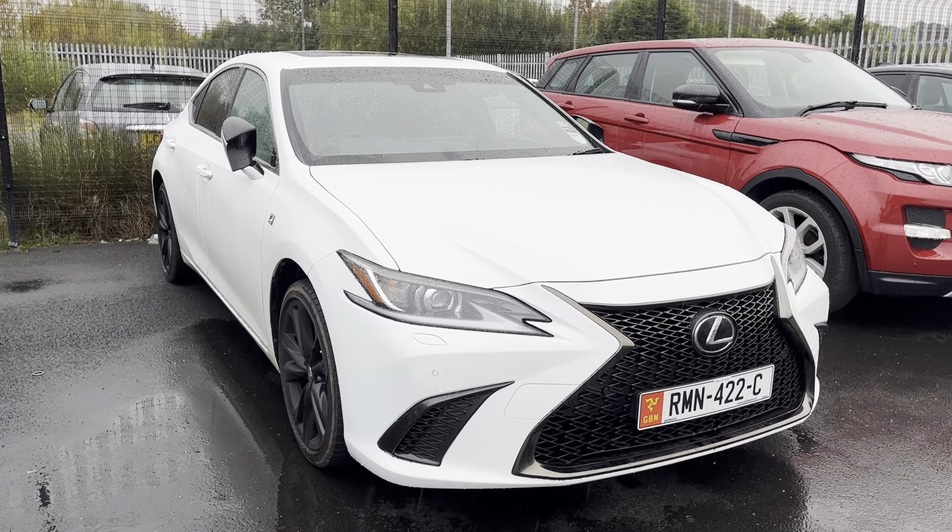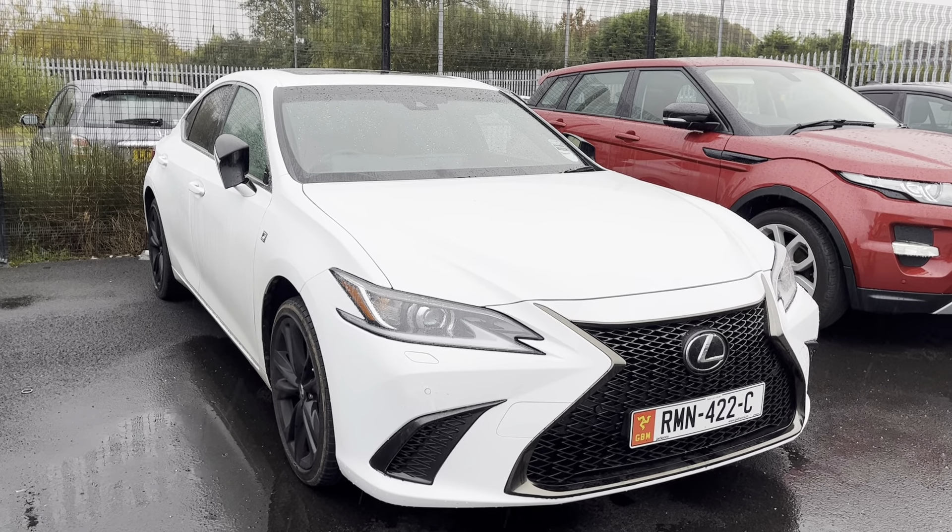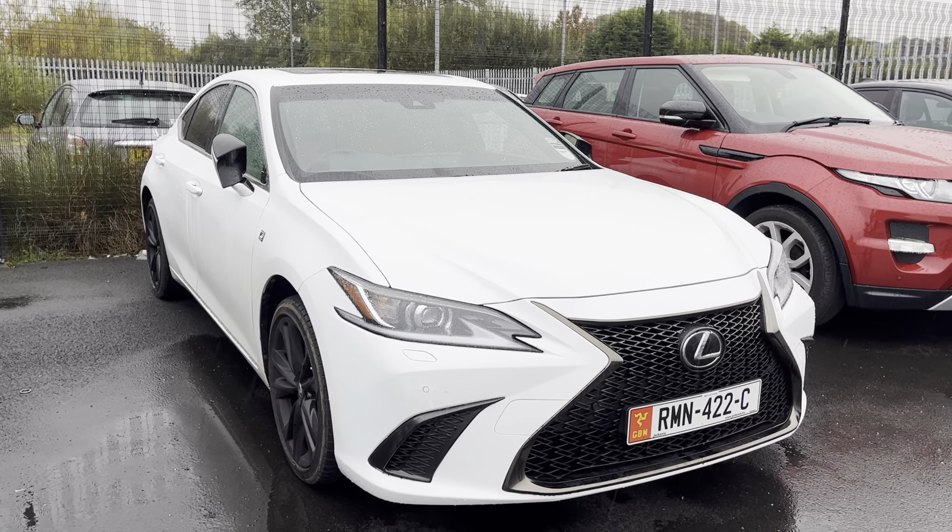Hi everyone, Southport Automart. I'm Tom the Internet Specialist. Now just arrived with us is this fantastic Lexus ES300H.